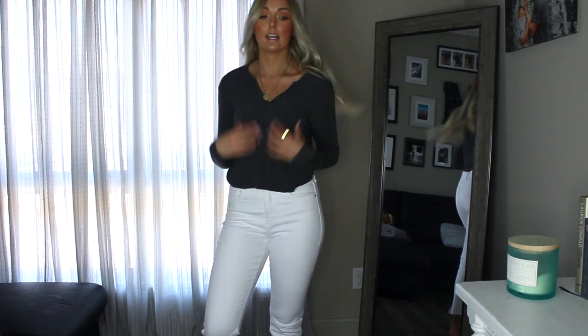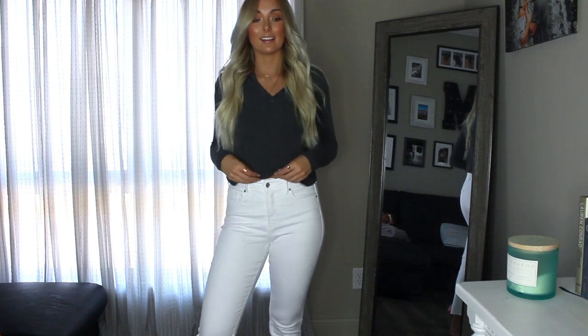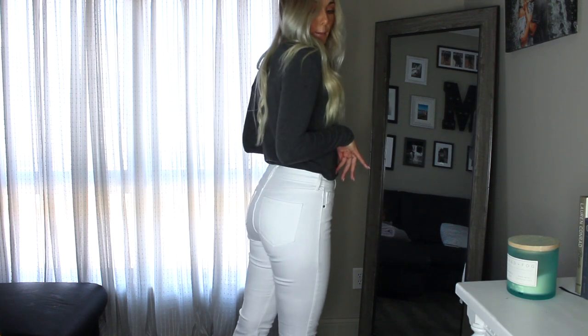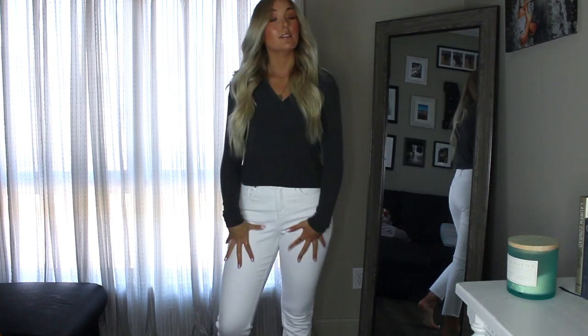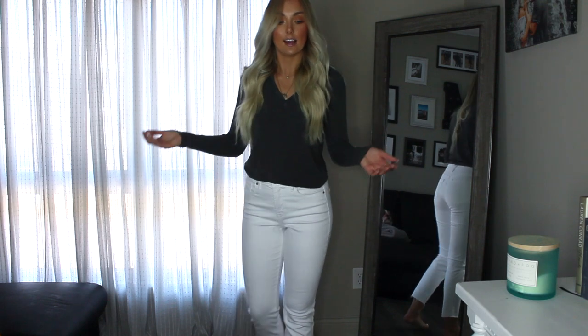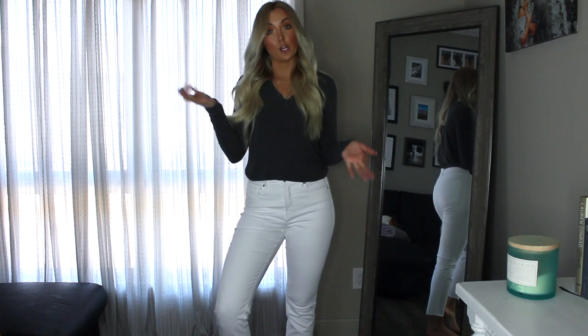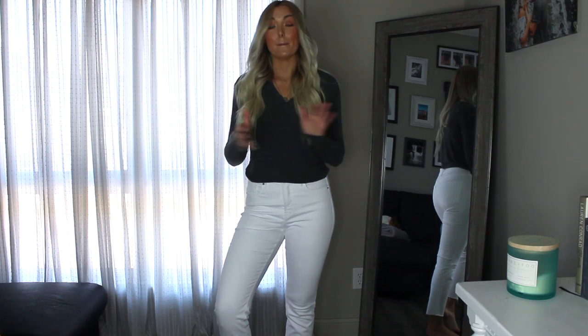This next top is from Brandy Melville — it's just a basic henley-type top, a little bit cropped. I like that because it's flattering and you don't have to worry about tucking it in; it just hits in the right places. You can pair it with jean shorts, white denim, black denim, or even leggings. It's a super cute basic that I wear all the time — so comfortable.